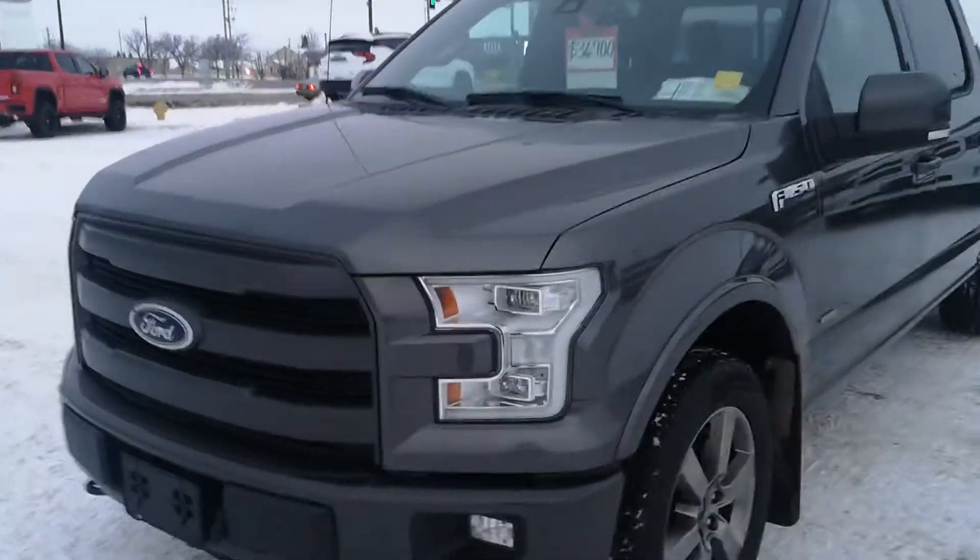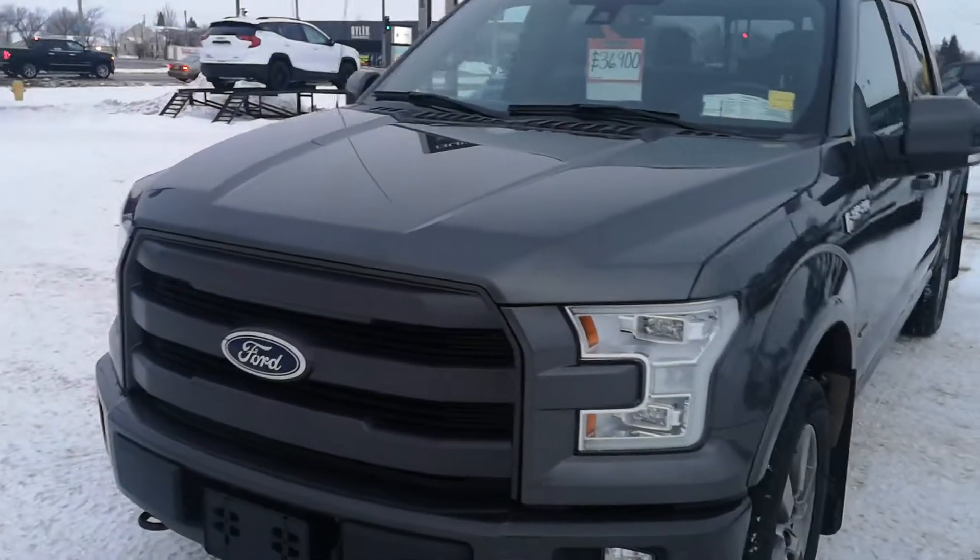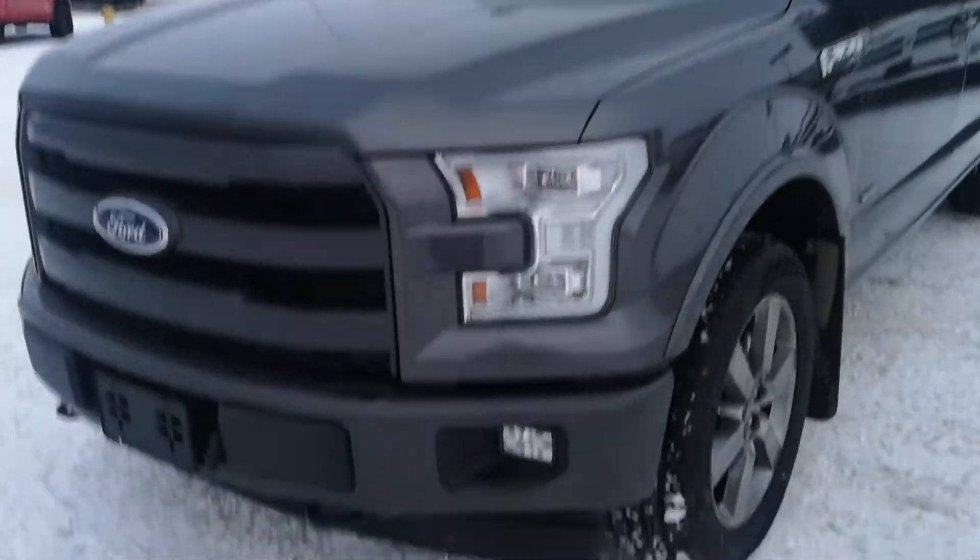Hi there, Travis here from Wester's GMC. Here is the 2017 Ford F-150 that you're asking about.